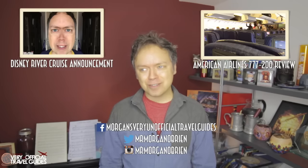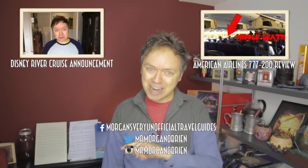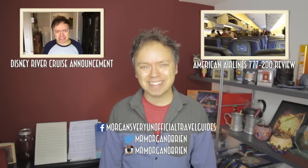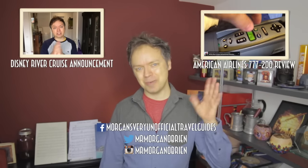If you've watched until now, thanks for sticking around to the end. Add the secret word 'Piri Piri' to your comment below so I know that you made it, and I'll see you all next week for another fun travel-related video. Bye bye!